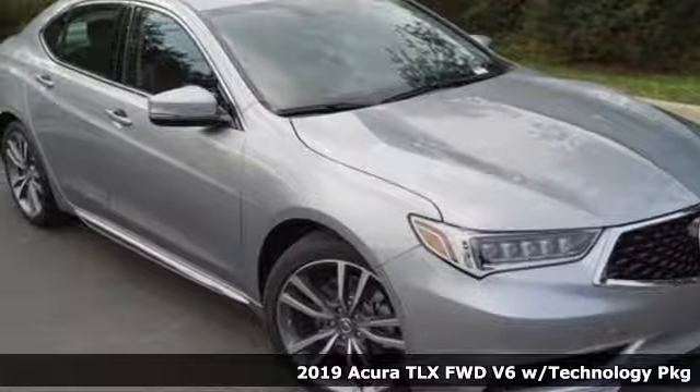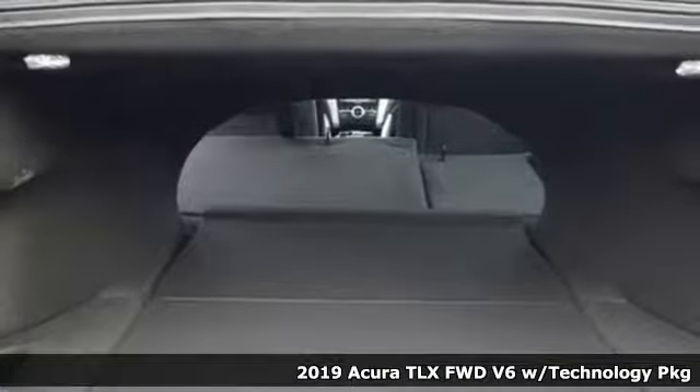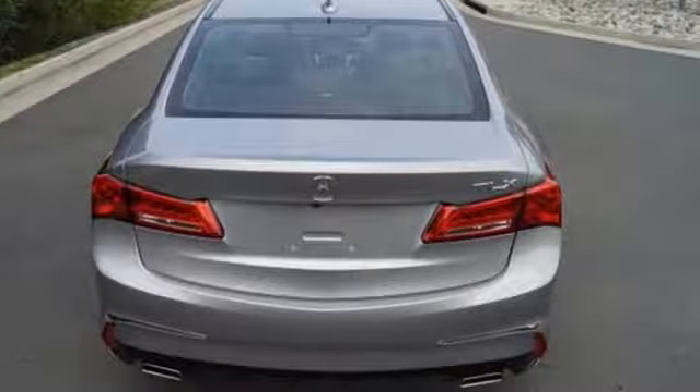It's a new 2019 Acura TLX. Athletes have the best bodies, so it's no surprise this TLX looks as good as it does. And just wait till you experience its performance.